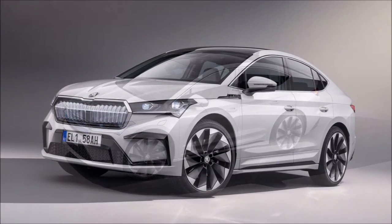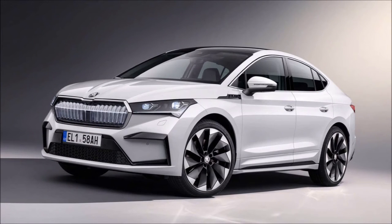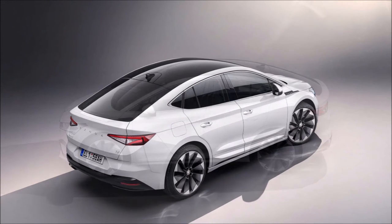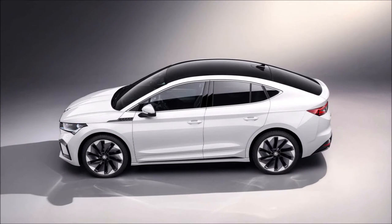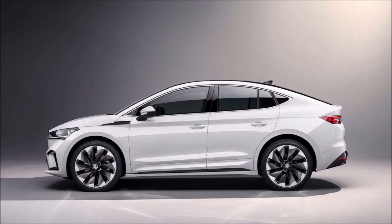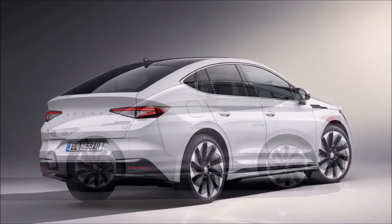That lowered ride height comes courtesy of the standard sport suspension. Wheel size varies from 18 to 21 inches, available in different finishes. Should the RS be out of reach, Skoda will also sell a Sport Line version bringing similar styling and lowered ride height, but without the extra punch of the crown jewel.